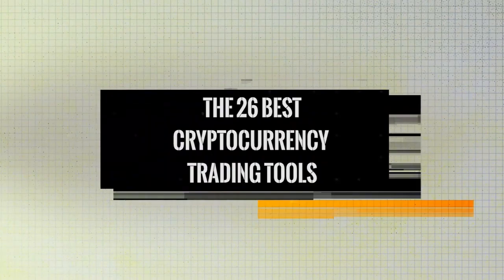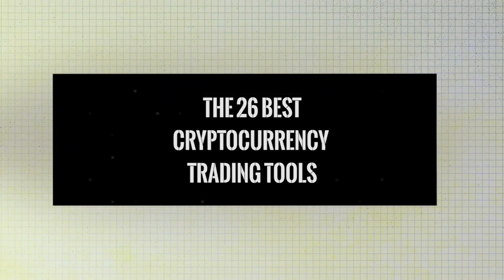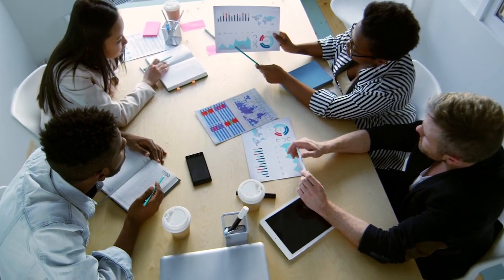Hi and welcome to our channel. Today we will talk to you about the 26 best cryptocurrency trading tools. To generate consistent returns on cryptocurrency trading, a trader needs to have the right tools for the job.